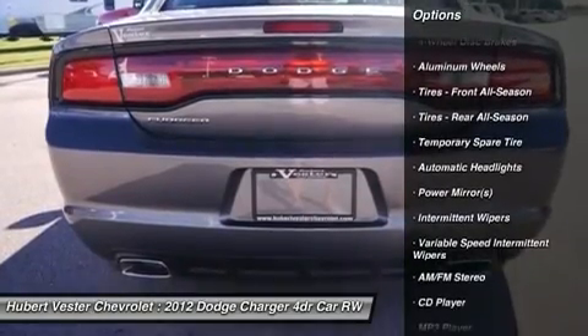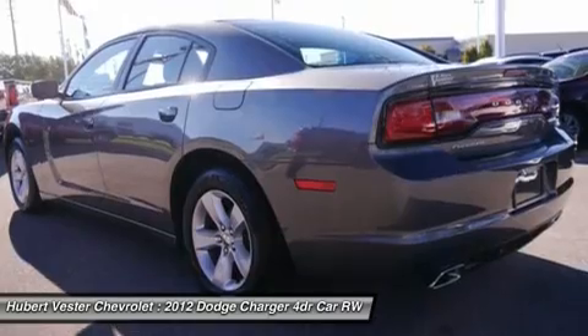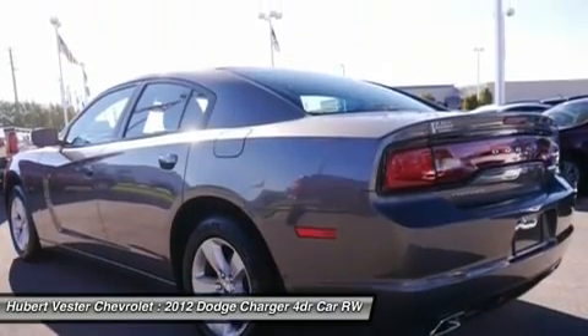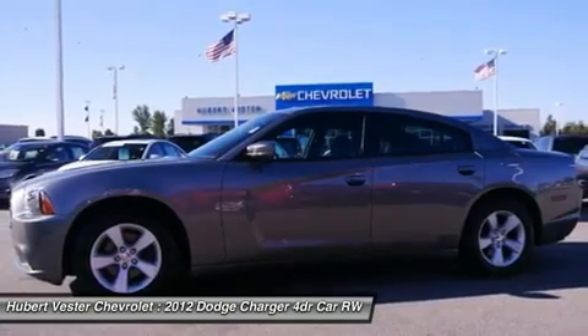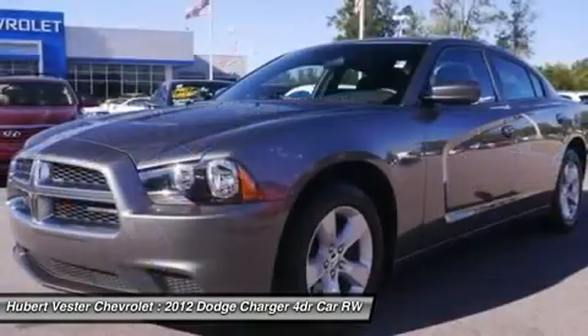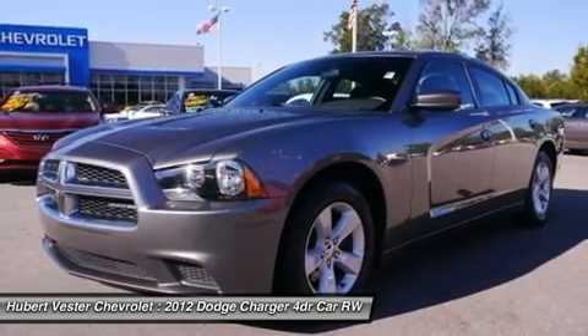This car is nicely equipped with features such as cloth, four-wheel disc brakes, six speakers, ABS brakes, air conditioning, alloy wheels, AM FM radio, anti-whiplash front head restraints, brake assist, bumpers, body color, CD player, and delay off headlights.